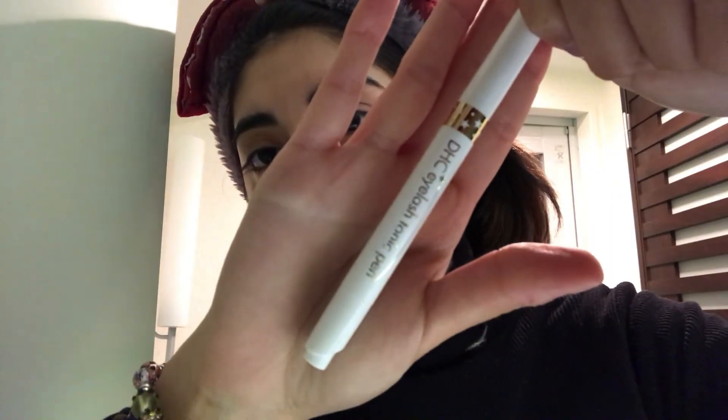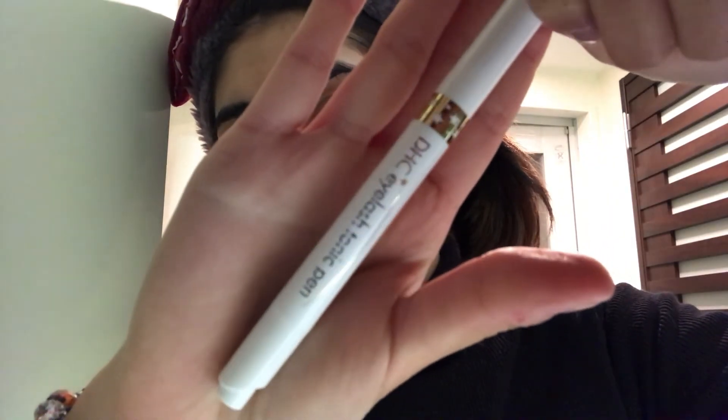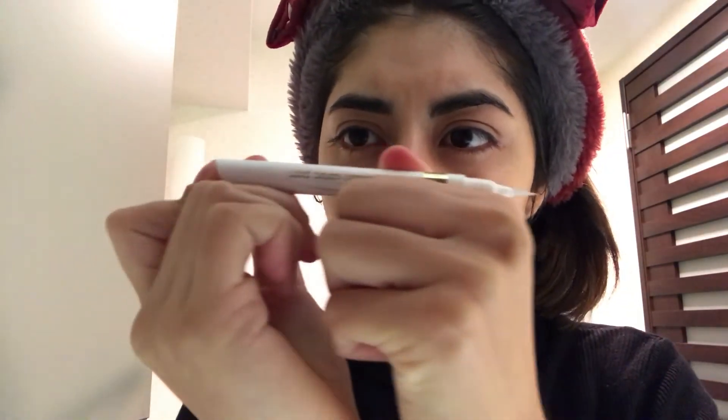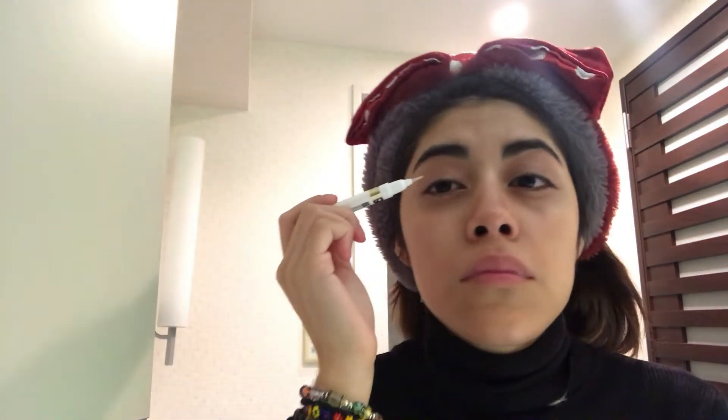I also apply a little eyelash vitamin serum because my lashes have been falling out a lot here. I don't really feel like it's working well — I don't feel my lashes have stopped falling out or grown back fuller — but I apply it just in case. It's from DHC and it's supposed to make them stronger.